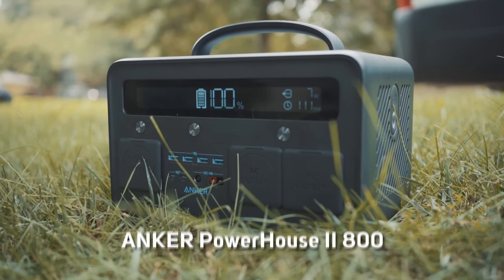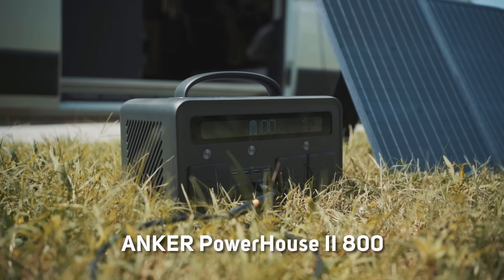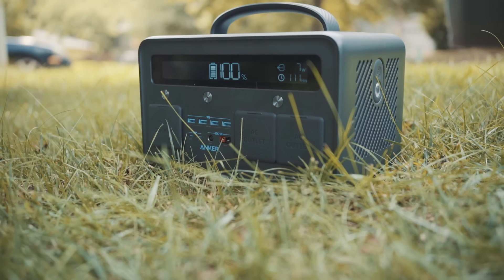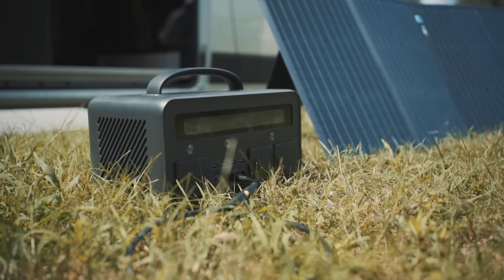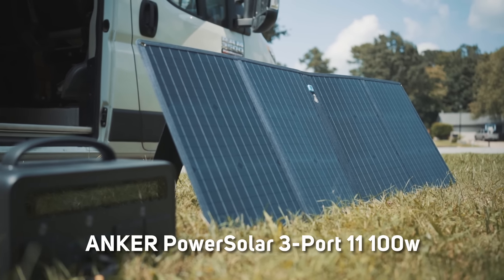Before we get started, today's video is brought to you by Anchor, America's number one charging brand. This incredibly powerful charging station serves as a reliable emergency backup in sticky situations. It has a max output of 770 watts, comes with both AC and DC outlets, and is virtually compatible with all essential devices you would ever need. It's best paired with the new Anchor Power Solar 3.11 100-watt solar panel.